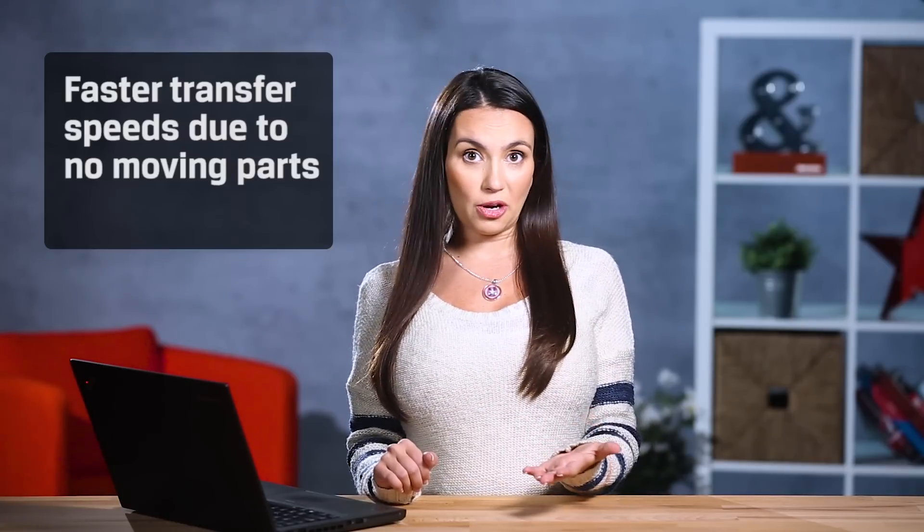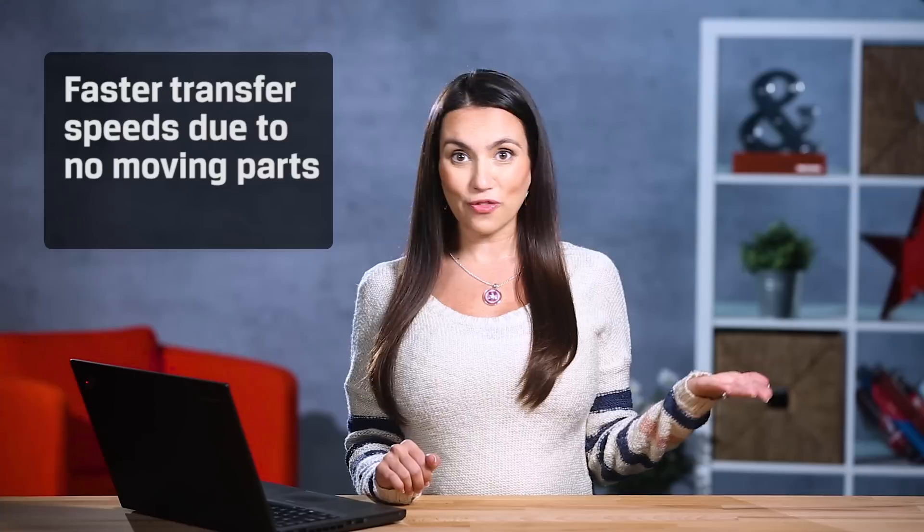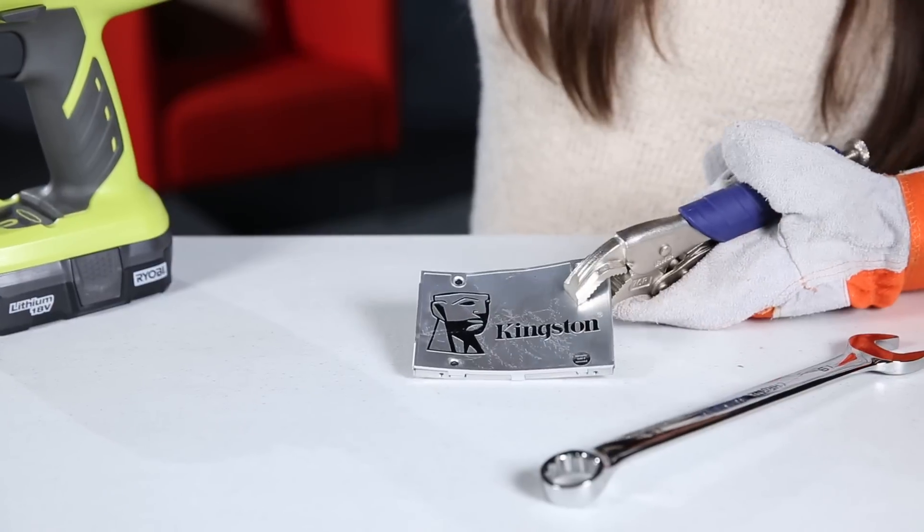Your system will feel much faster with the addition of an SSD. The transfer speeds are far superior to hard drives since there are no moving parts in SSDs. Not only that, but they certainly are rugged! There is no way that's covered by warranty!